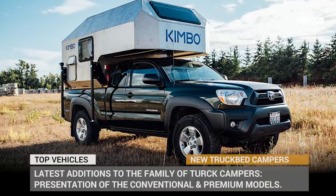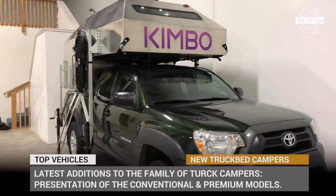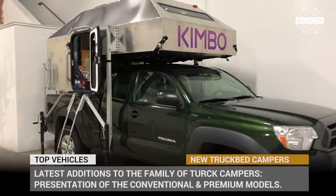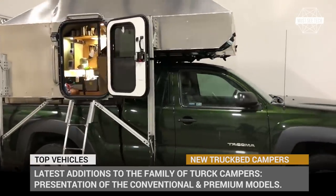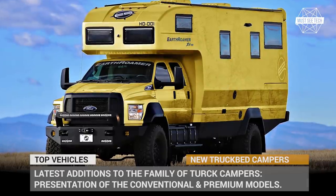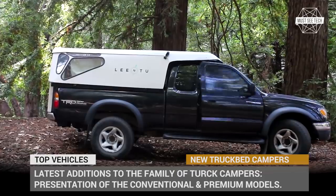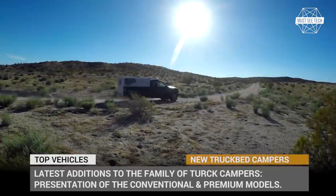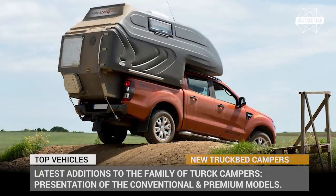An RV with a four-wheel drive is good and all, but it still cannot compete with the off-road ruggedness and versatility of a truck. Gladly, there is a possibility to turn your favorite pickup into a camper by using truck bed slide-in and camp-over constructions to ensure creature comforts on all levels. In today's episode, we will show you the latest additions to the family of TCs, with presentations of the conventional premium models as well as the all-new developments that combine lightweight and affordability.